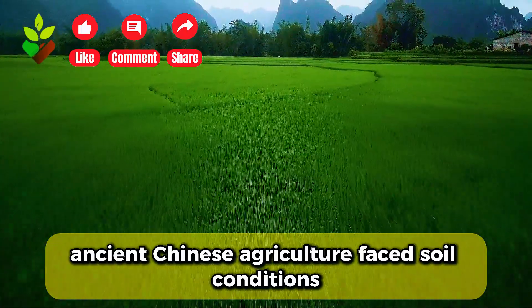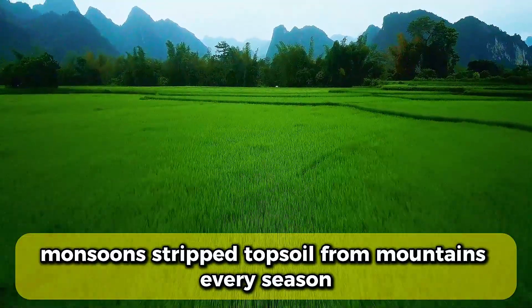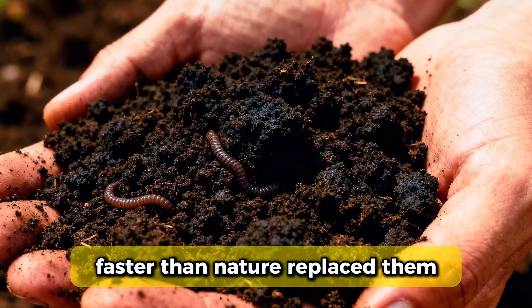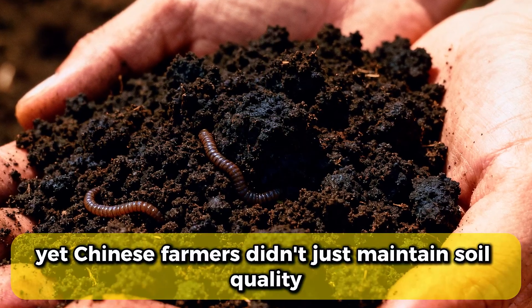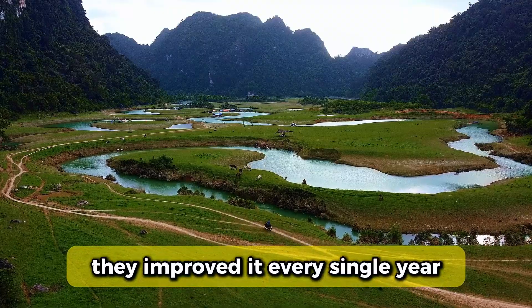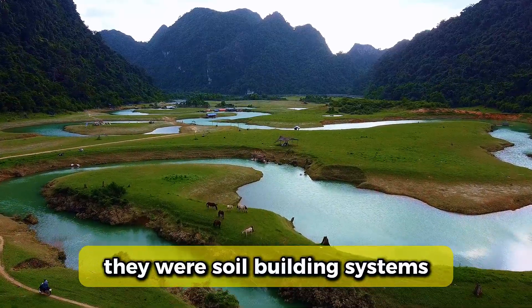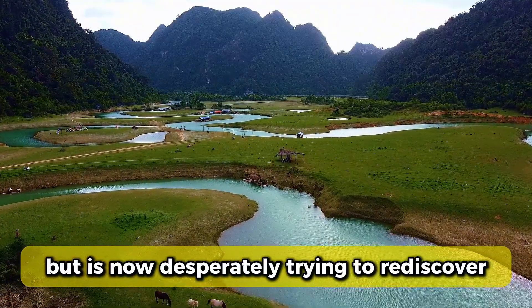Ancient Chinese agriculture faced soil conditions that would destroy most civilizations. Monsoons stripped topsoil from mountains every season. Intensive farming depleted nutrients faster than nature replaced them. Rocky terrain started with almost no organic matter. Yet Chinese farmers didn't just maintain soil quality — they improved it every single year for thousands of years. The 10 techniques they developed weren't just preservation methods; they were soil-building systems that modern agriculture abandoned but is now desperately trying to rediscover.